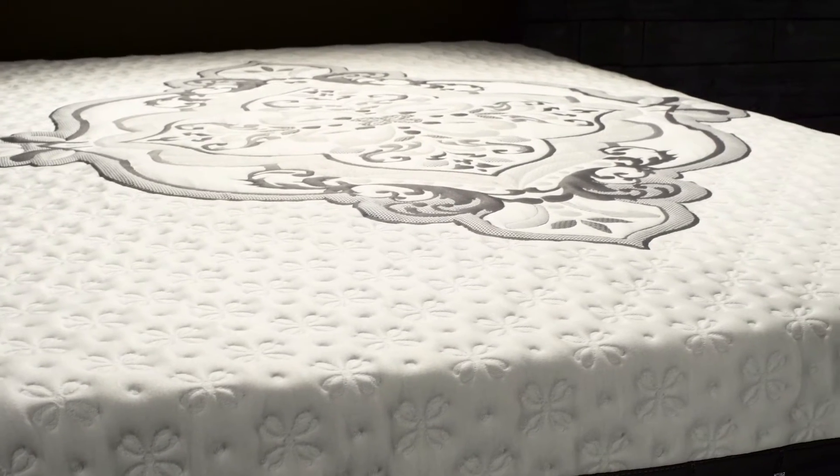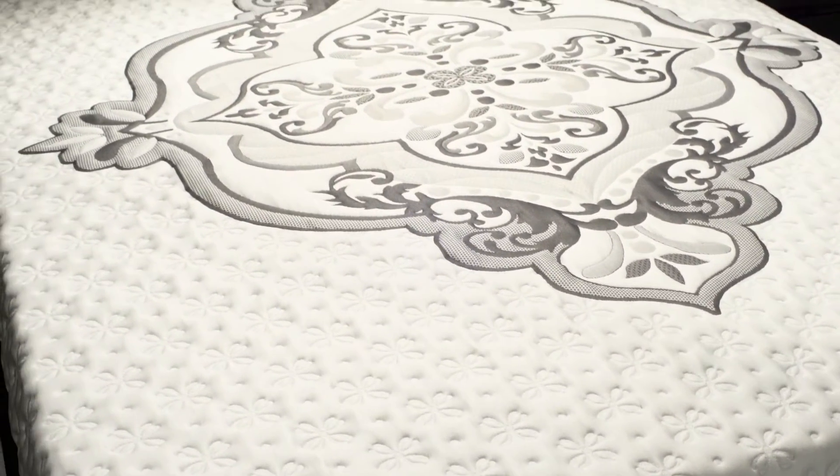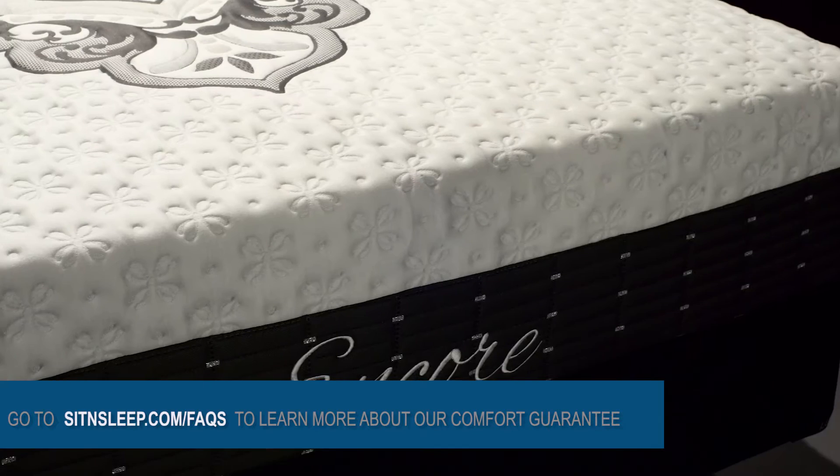Our 60-night sleep trial allows you to get cozy with your new mattress. If it isn't the bed of your dreams, we'll exchange it. At Sit & Sleep, we're devoted to matching you with the comfort you deserve. Thank you.